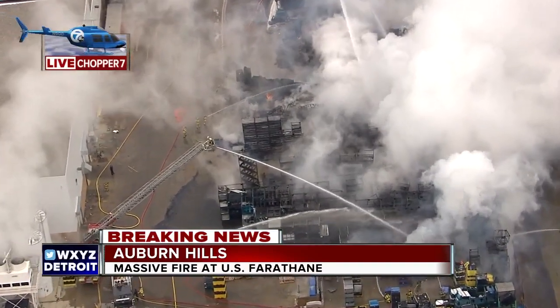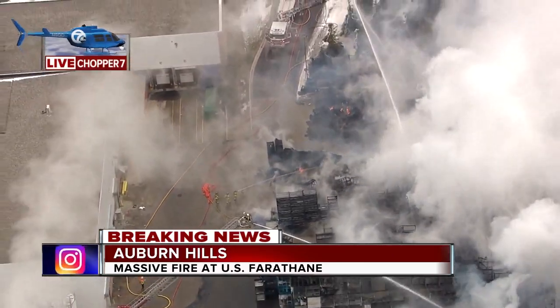We want to go live now on the ground to 7 Action News reporter Kimberly Craig. What have you learned about this? Ann-Marie, I'm telling you, I have never seen black smoke so thick and I've never seen it from so far away. We could see it in Southfield, but I'm sure people could see it probably from all the way in downtown Detroit.